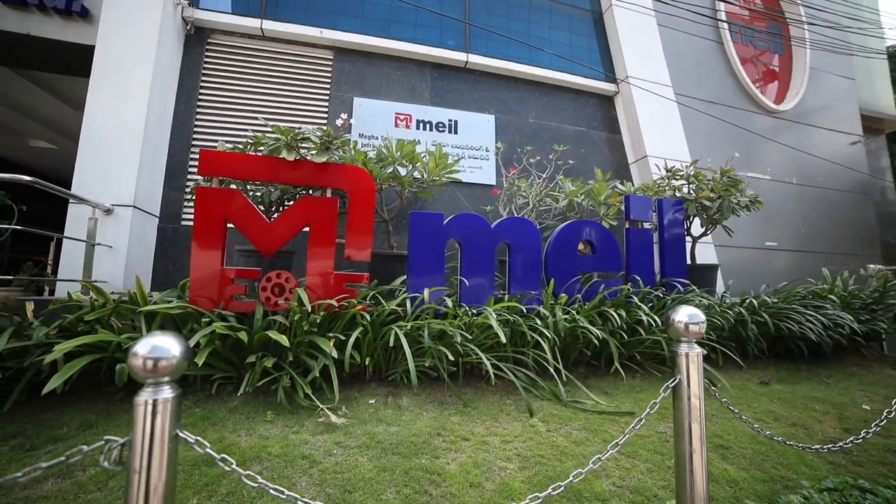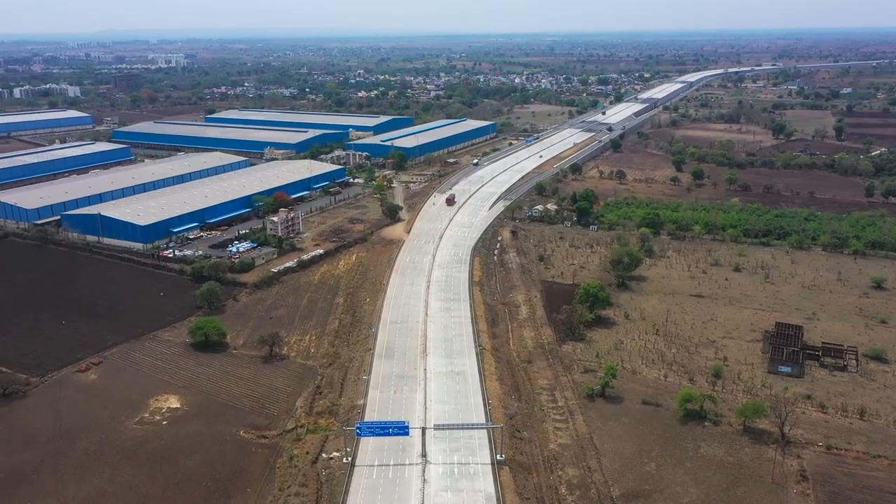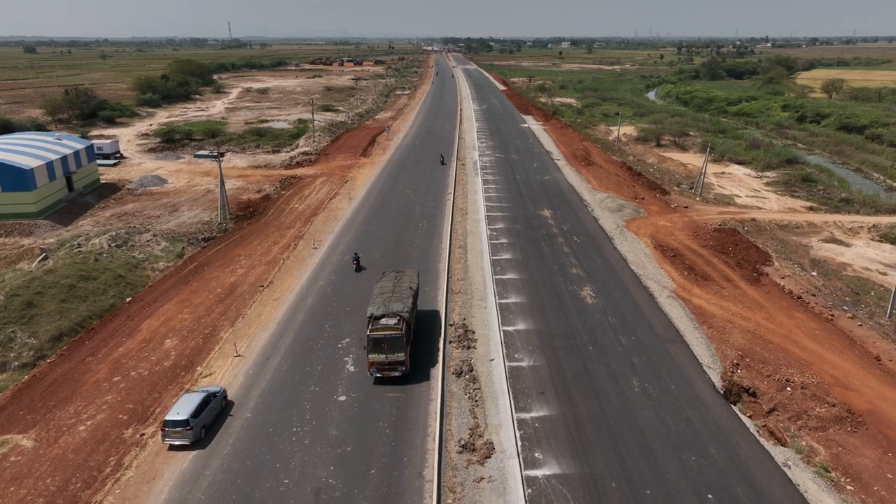MEIL is proud to be part of developing world-class road infrastructure, creating pathways that connect people, drive economic growth, and pave the way for a brighter future.